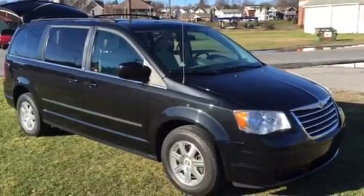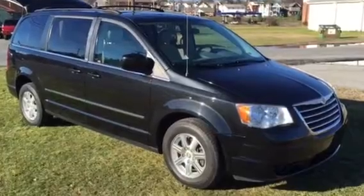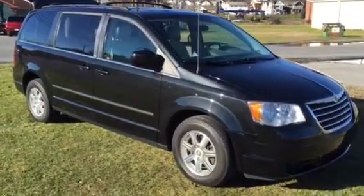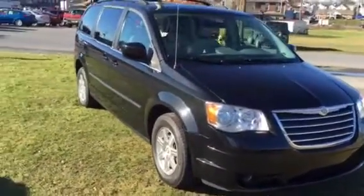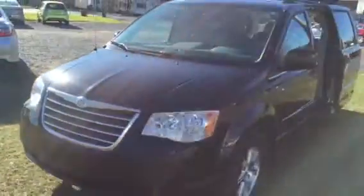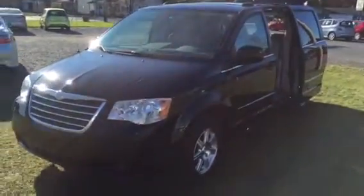Hello, this is Kurt from Kurt Johnson Auto Sales, and thank you for coming to our website today. Right in front of us is a beautiful 2009 Chrysler Town & Country Touring. This van is more equipped than any van we have had here in a long, long time.